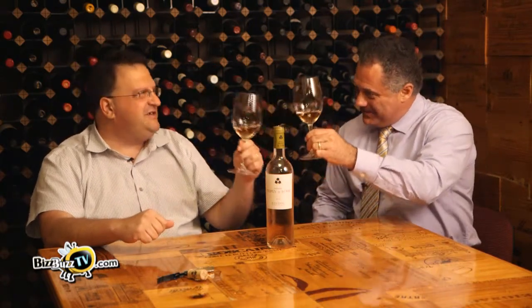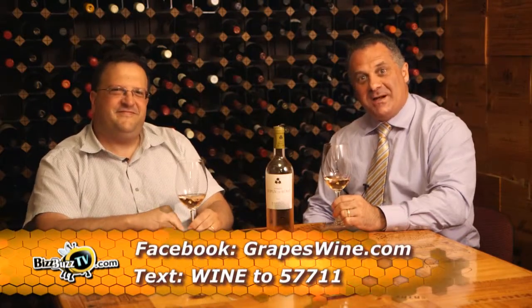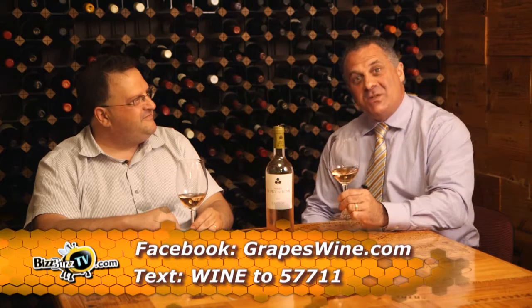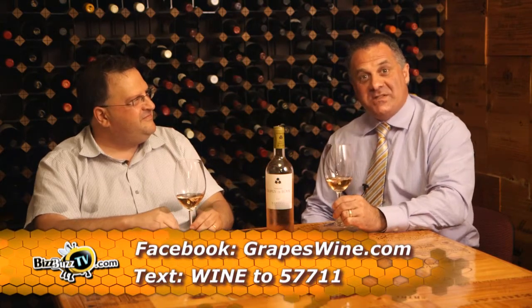Well, you heard it from John Kaplan, owner of grapeswine.com. Whether you love red wine or white wine, if it's summertime, it's time for rosé. Don't forget to follow Grapes Wine on Facebook at grapeswine.com. And also, for VIP specials and update information, text the word wine to 57711.